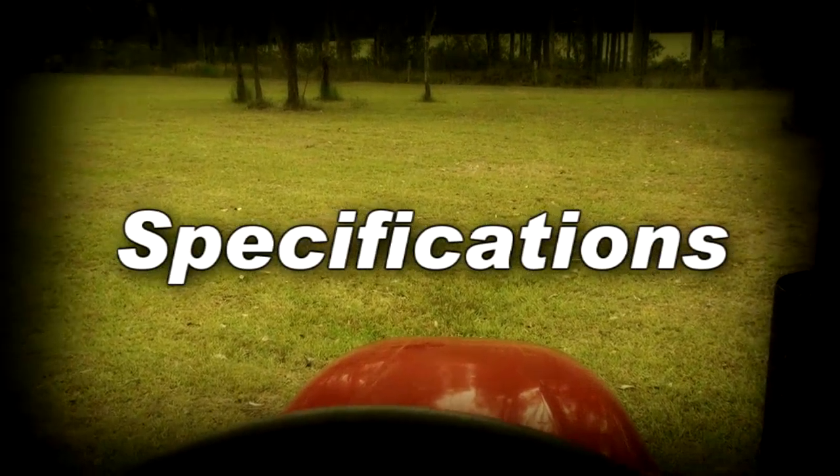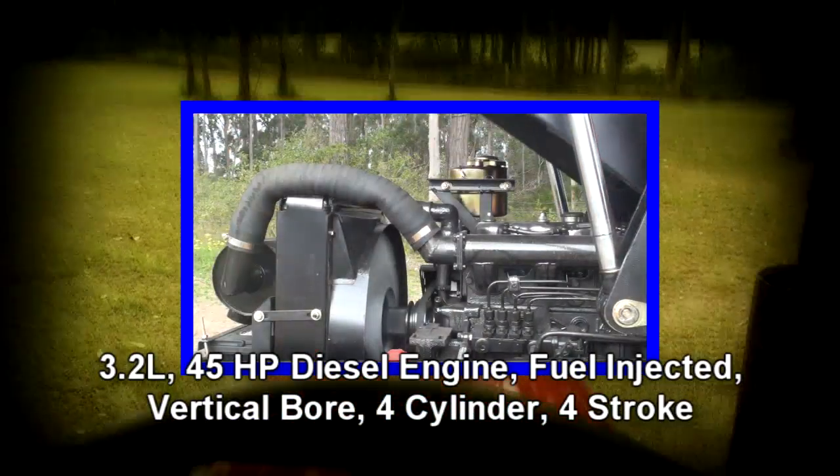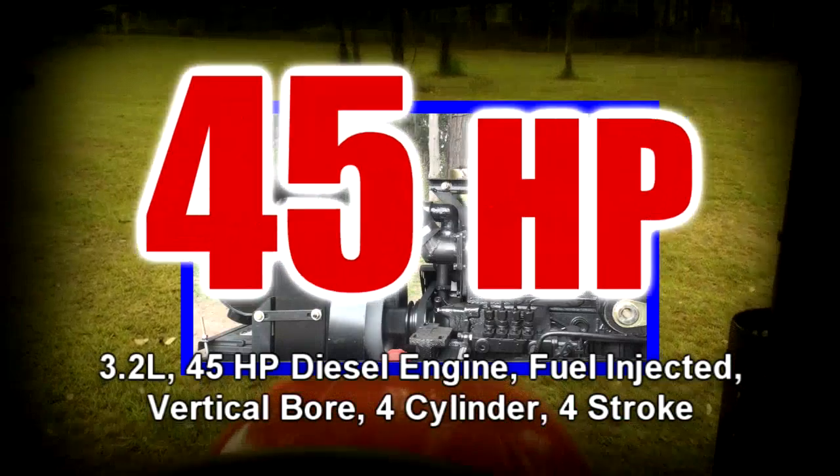Now let's take a look at some of the specifications. Under the hood is a gutsy 3.2 litre four cylinder fuel injected diesel engine, packing 45 horsepower.